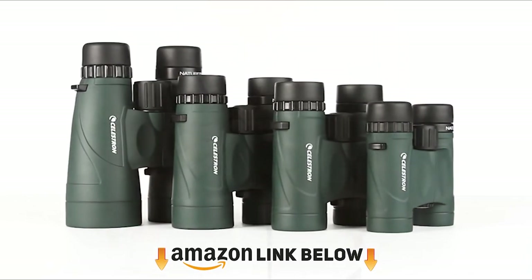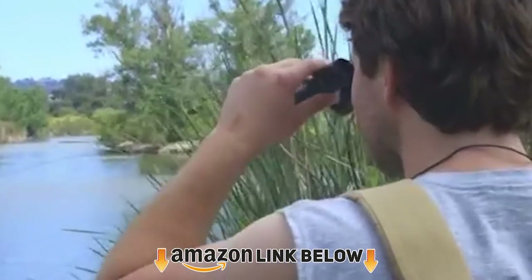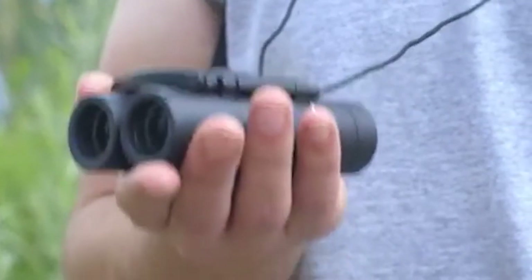After watching this video, you can simply pick the right one. Check the description for links to find out the price of the items included in this video. So let's start.